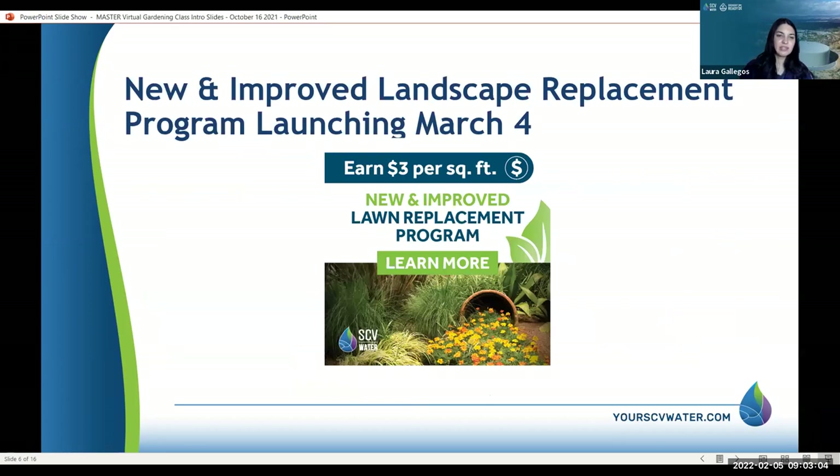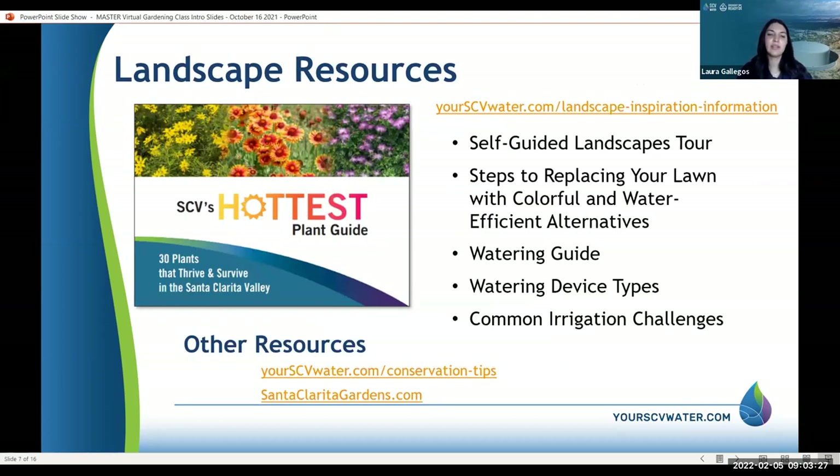We're super excited to announce that we have a new and improved landscape replacement program launching March 4th, where you can earn up to $3 per square foot for removing your lawn, and there are other great incentives as well. All of that will be announced March 4th, so stay tuned and join us online to learn more at our next webinar.